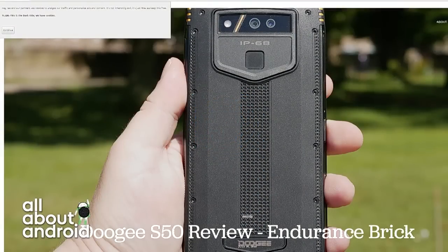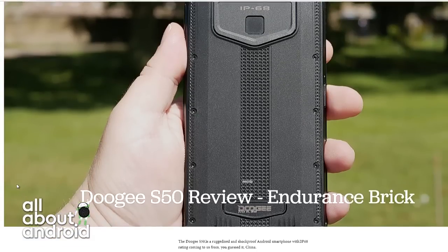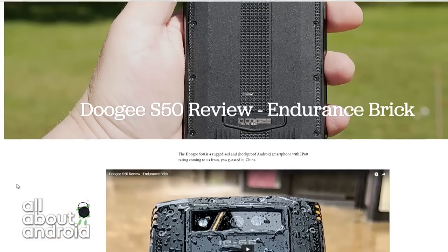The Doogee S50 is a rugged smartphone. It has an IP68 rating, but it's also built to last and is shockproof.